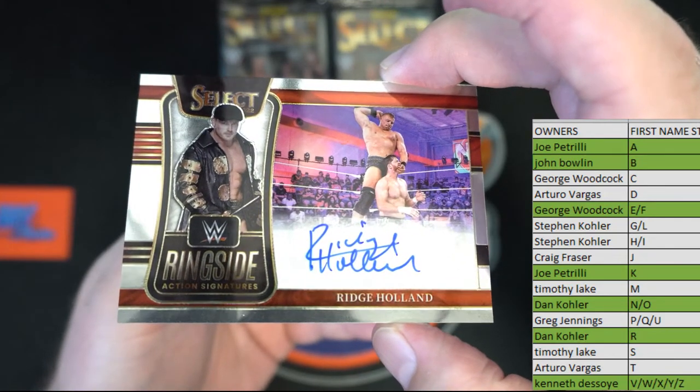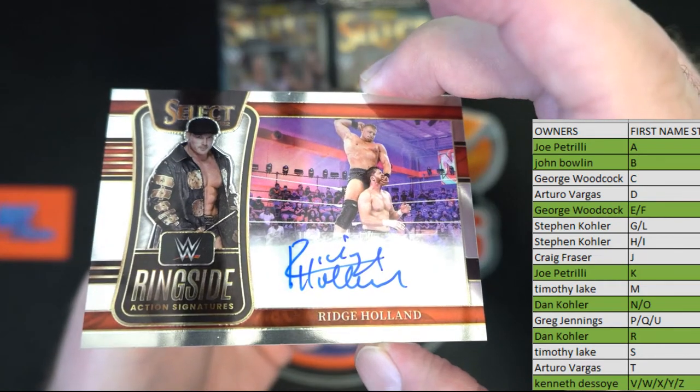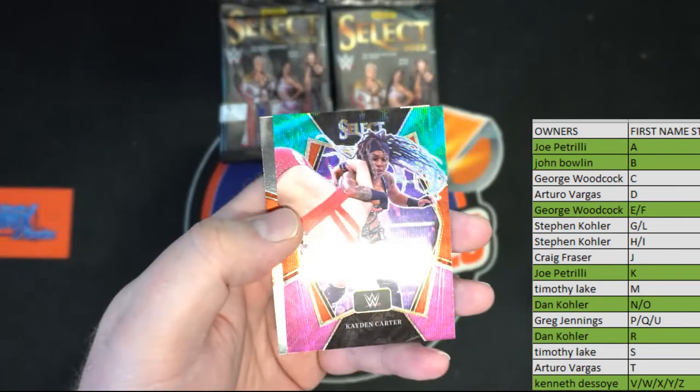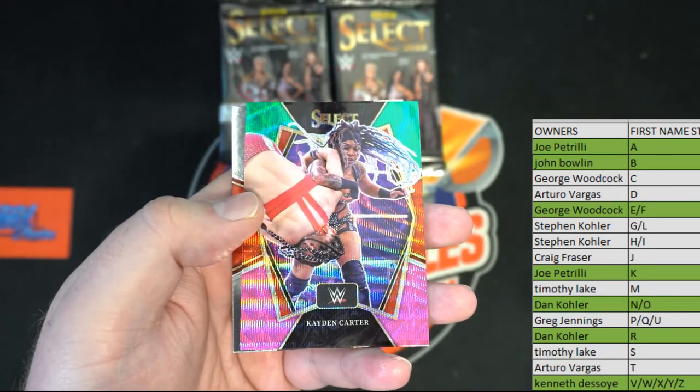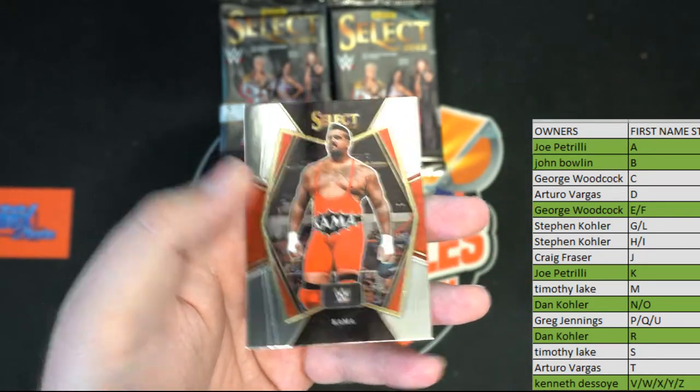RR's had a good break here. Ridge Holland right here, nice ringside action signatures. Dan K, that's you tonight, nice card. And we got Kaden Carter right there. K is Joe P.